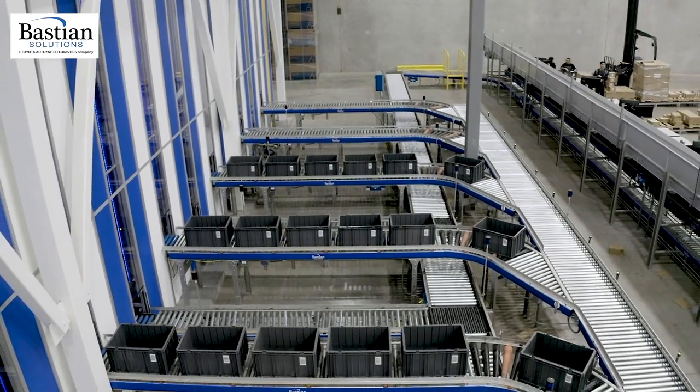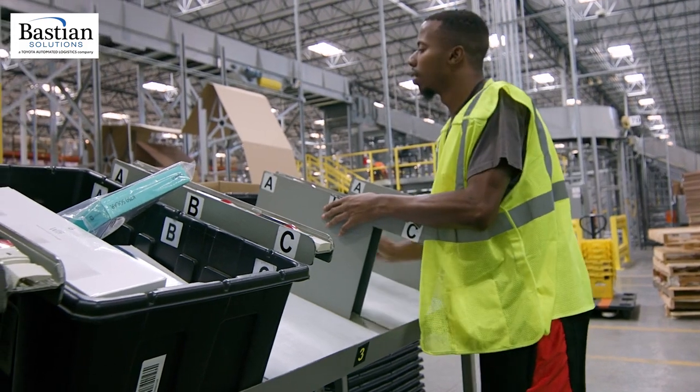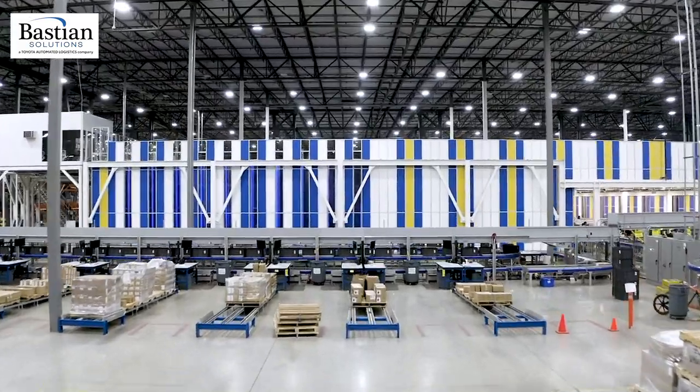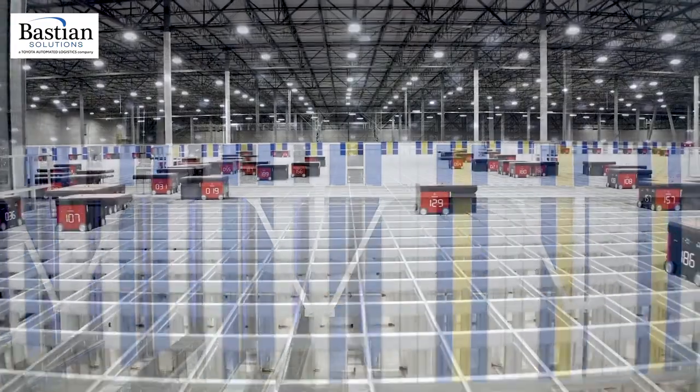We had a perfect storm happening in Dinuba. We had SKU growth that was off the charts, with new products coming out all the time. We had an e-commerce explosion, which made picking more and more challenging. And we had just-in-time inventory problems where everything was shipping to us in smaller and smaller quantities. The AutoStore was designed to address all of that, plus set us up for future growth.